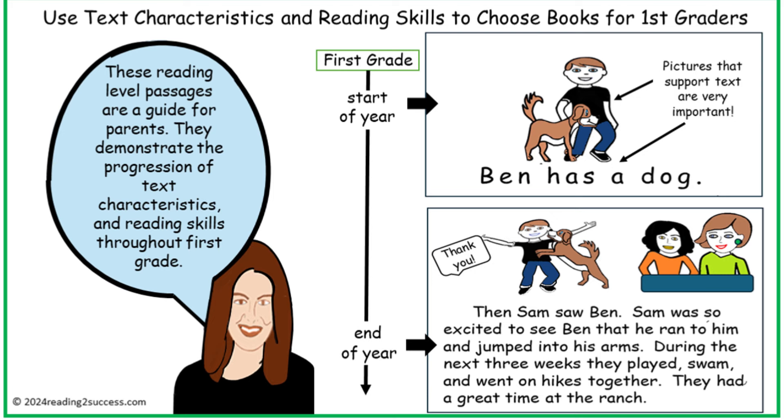These reading passages are a guide for parents. They demonstrate the progression of text, book characteristics, and reading skills throughout the first grade.